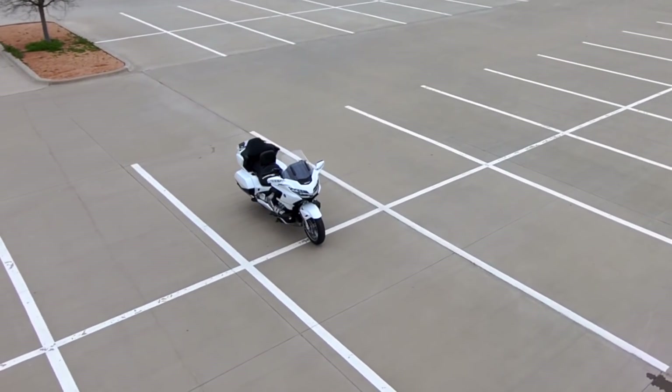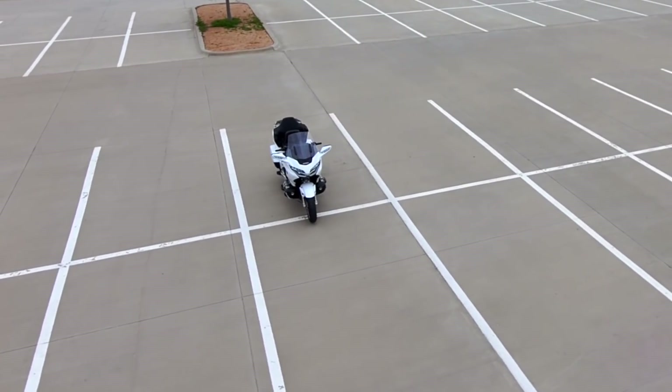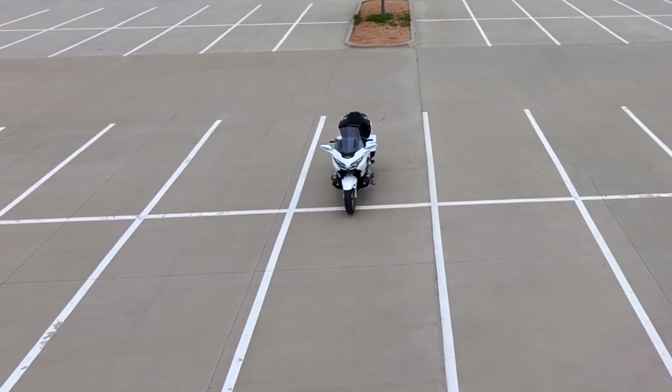Other small complaints I have about the Goldwing: I wish it had a little more luggage space and a slightly larger fuel tank. I think those two things should be on every touring motorcycle, and I think Honda could have done a little better in those two areas with the Goldwing.